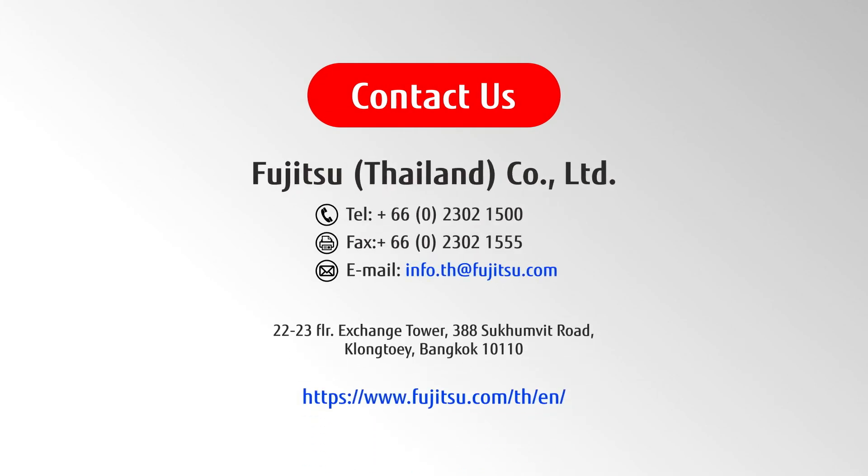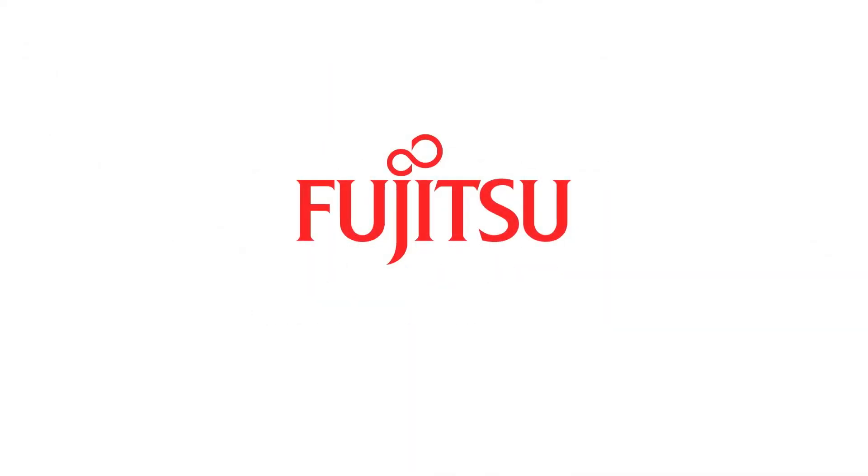Reach us via the information on the screen so we can start the journey together. Fujitsu — Shaping tomorrow with you.